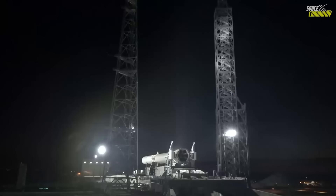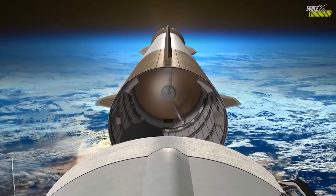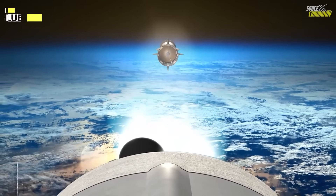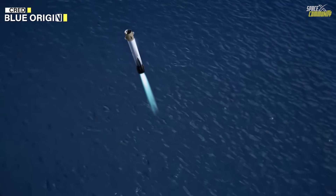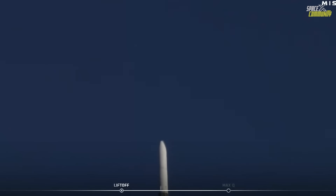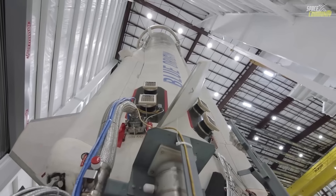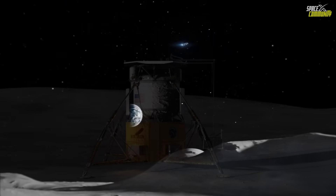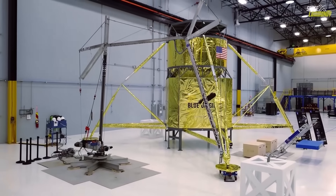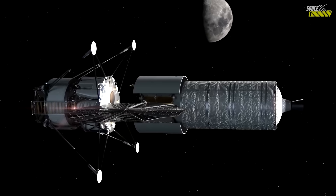Looking ahead, Blue Origin has stated that multiple New Glenn boosters are in production, and the manifest includes national security launches, commercial telecommunications missions, and Project Kuiper flights. If the New Glenn-2 booster successfully returns to space on the MK1 mission, it will mark the first instance of stage reuse on New Glenn and help accelerate the program toward regular flight operations. Over the coming months, more updates on MK1's integration, lander readiness, and the specific lunar landing site may be released. The confirmation of New Glenn's third mission highlights an important step forward for Blue Origin and its ambitions in deep space.